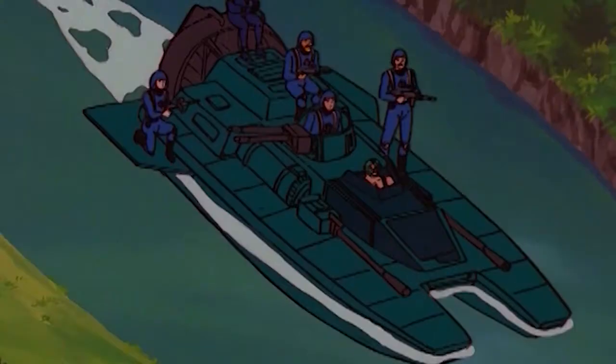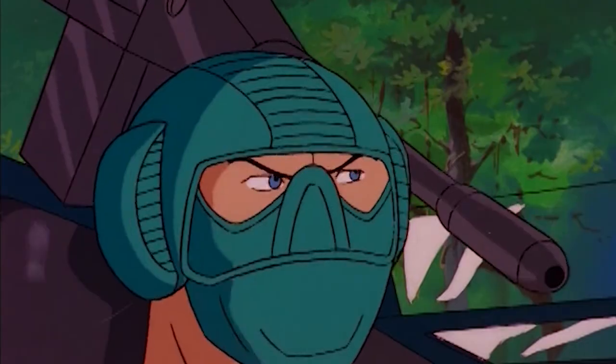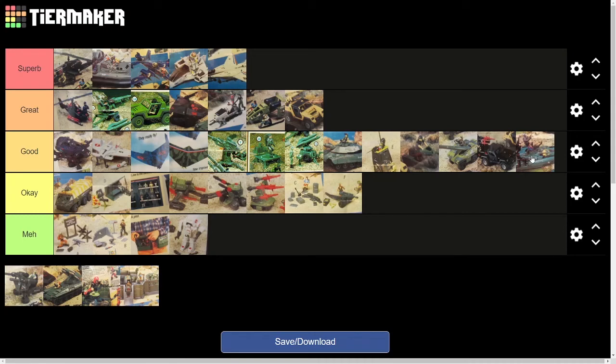The Water Moccasin made its fair share of appearances in the original cartoon, and so did Copperhead. It was a boat — not much to say about it. It floated, it had a little flywheel to spin the fan, and it had two removable covers that you could almost fit equipment in, though weapons didn't really fit as well as they probably should have. The primary play feature was you could fight against the Whale. I had one and it was my primary Cobra watercraft, but mine had to always fight against the Devilfish. Overall, good vehicle. I like it and I do definitely like Copperhead, but not enough to call it great.